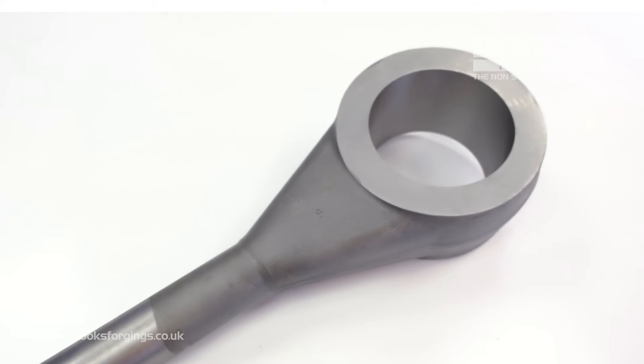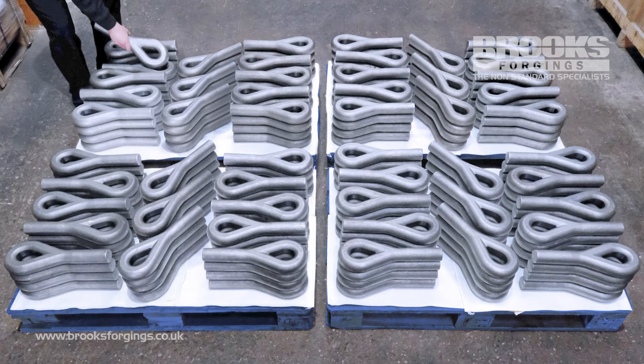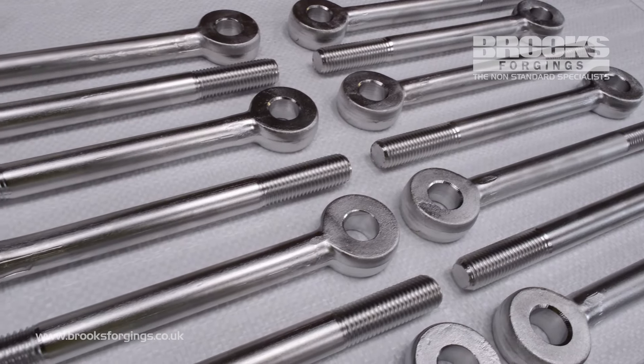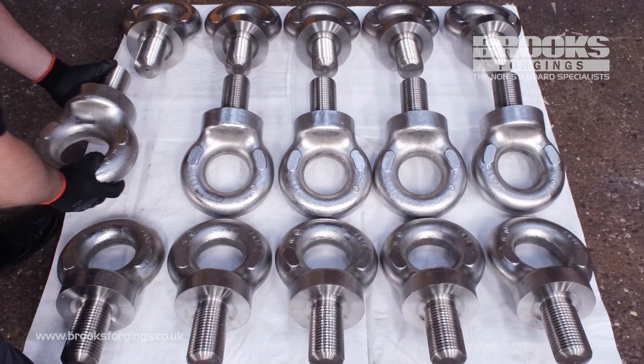Our knowledge and comprehensive range of in-house manufacturing processes enable us to manage, produce, and supply components to your exact project requirements. If a standard eye bolt isn't suitable for your application, please get in touch — we can offer you a fully bespoke solution to your exact design.